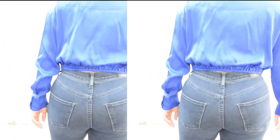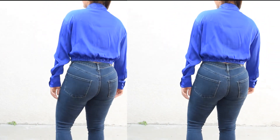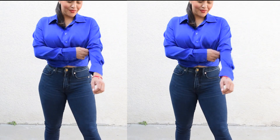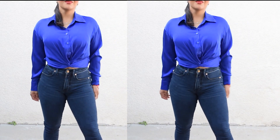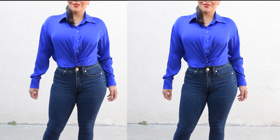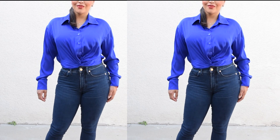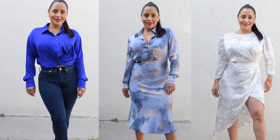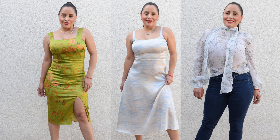So let me know in the comments down below which one is your favorite and what items you would love to wear to your work environment. If you guys are enjoying these business attire outfits and videos, let me know so I can make more business attire try-ons for you guys. Thank you so much for watching.